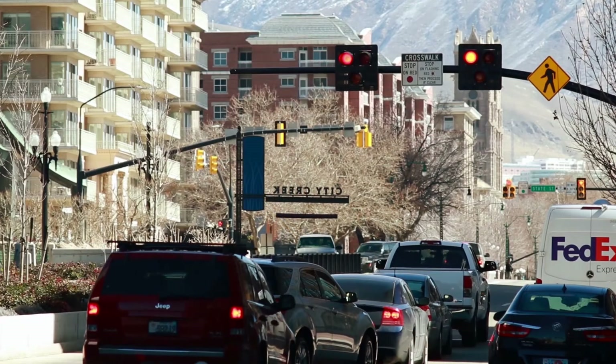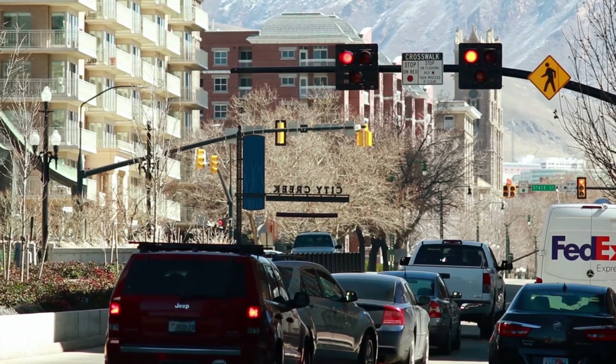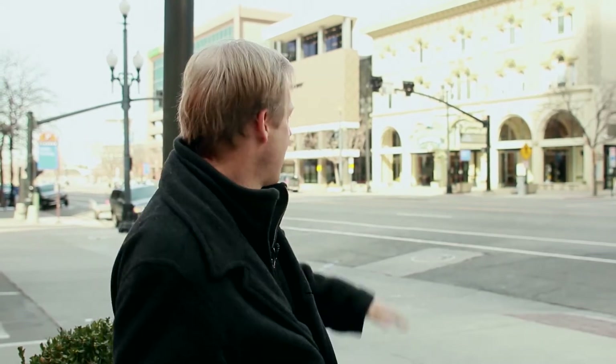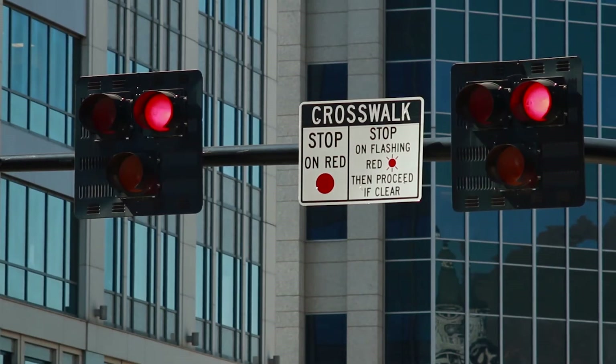With this type of signal, once it starts flashing red, if there's no longer a pedestrian in front of you, then you can proceed. For pedestrians, there's no learning curve at all, really. It works just like any other traffic signal. But for car drivers, we do have a sign up there that explains what you're supposed to be doing. Some of them get a little confused when it starts flashing red, but that simply means it works like a stop sign.